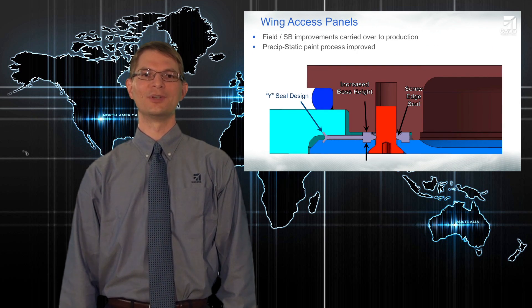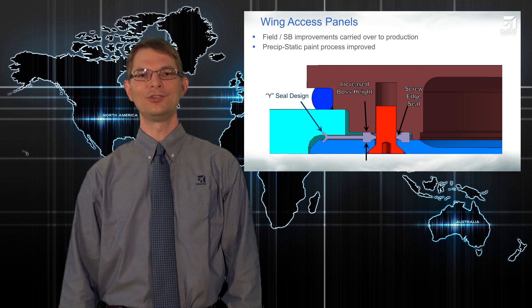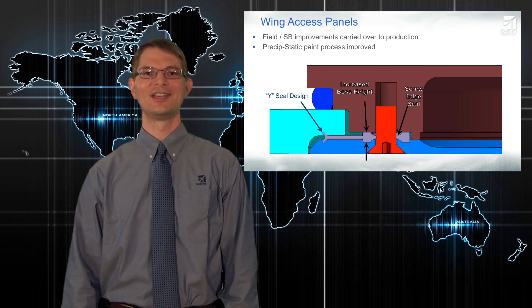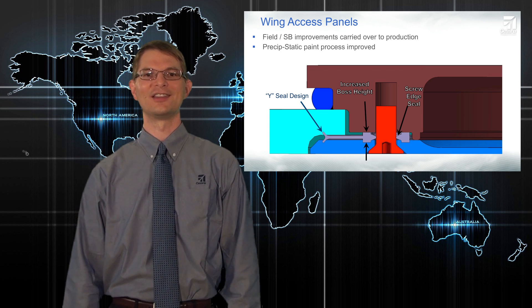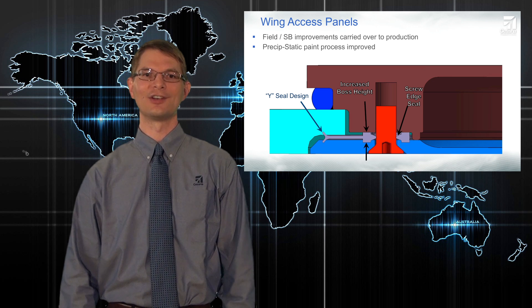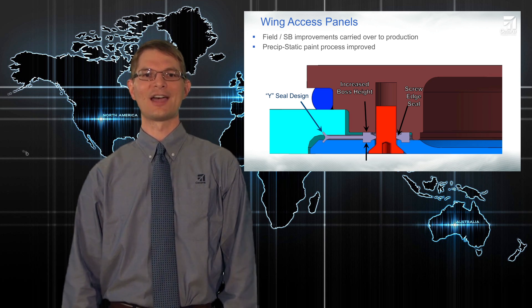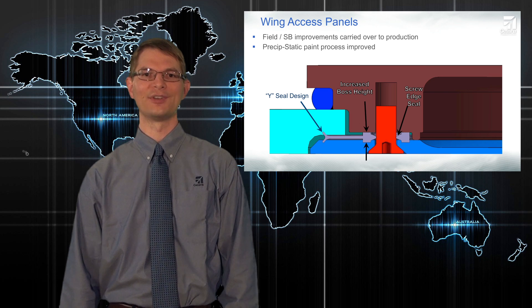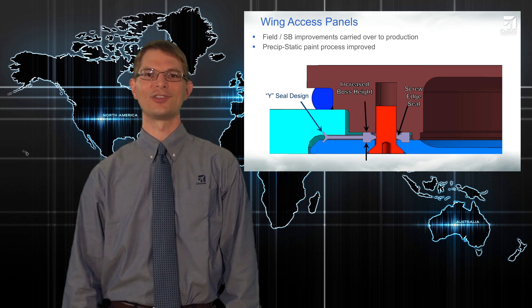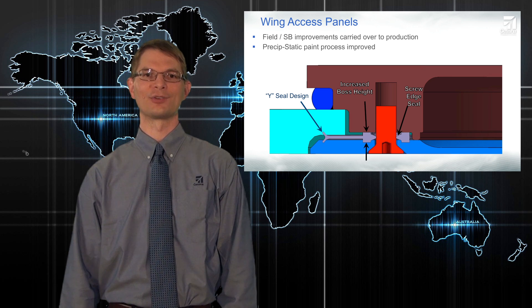We've made a significant improvement to the corrosion resistance of the airplane with the new wing access panel door design. The new 10 takes everything we've learned from years of field history and the recent service campaign and adds a few new improvements. The key remains the combination of the Y-seal gasket between the inner and outer doors and the wing skin. With the new 10, we've added an improved process for applying the precipitation statics paint, where the entire inner surface of the outer door will now be coated with paint. This ensures there are no edges where chipping can start, which improves the durability and integrity of the electrical bond.